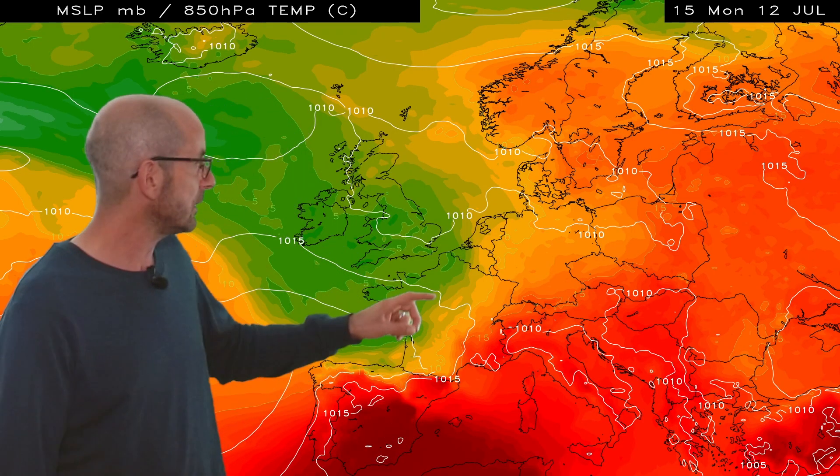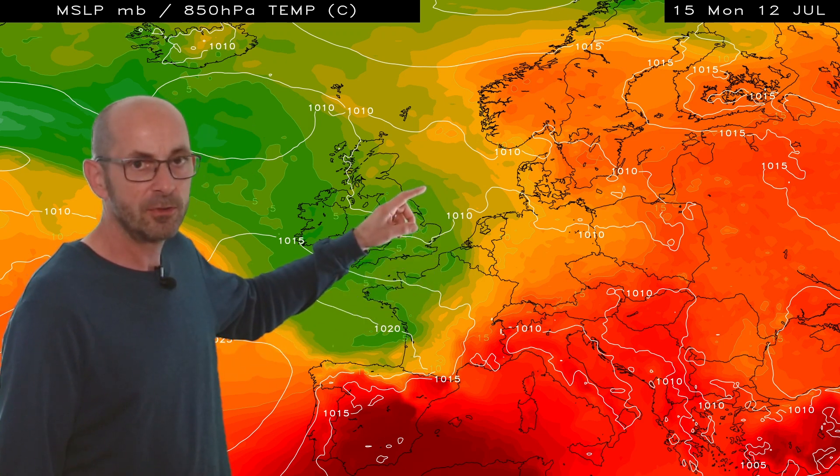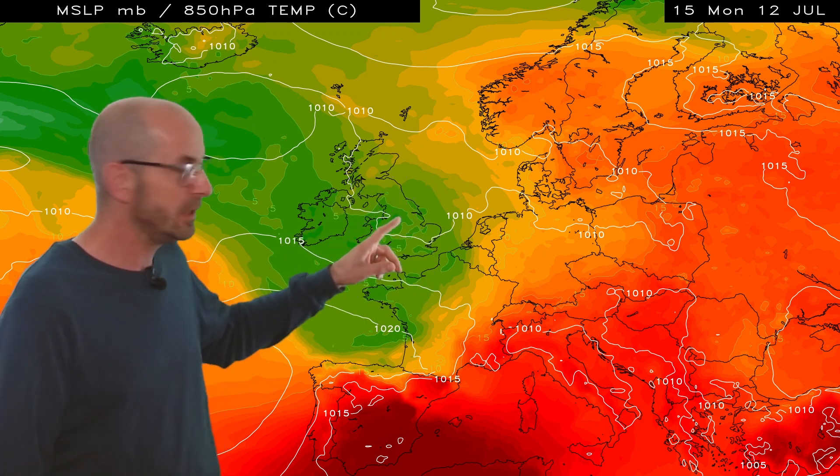Therefore, I'd not be entirely surprised if locally in the south 24 or 25 Celsius was reached — pleasantly warm. Fast forward into Monday the 12th of July: the light greens and yellows across the UK have become darker greens, indicating a somewhat cooler air mass, so we're now probably a little bit below the 30-year norm.